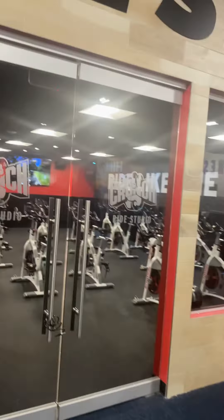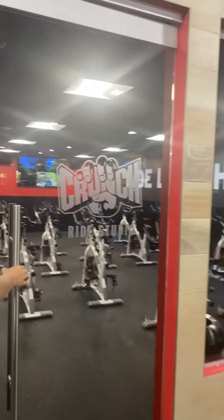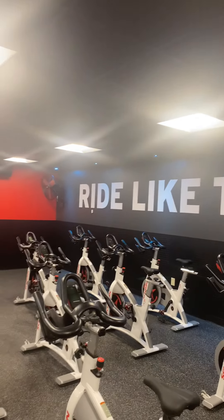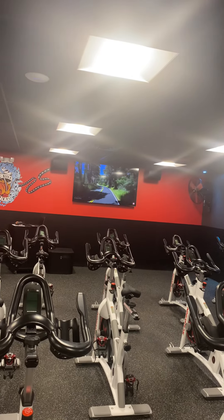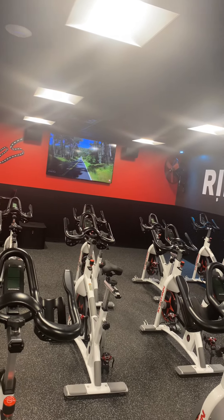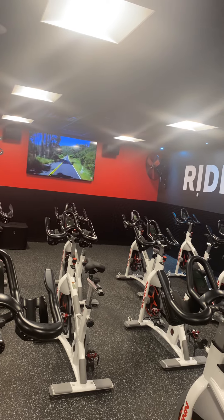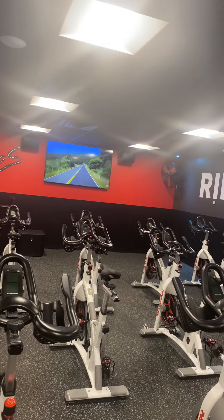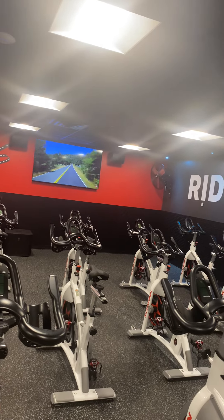Behind us here is the ride studio. We've got LED lights — we'll usually turn the lights off in here so it gives like an aesthetic light effect. With the TVs going, it feels like you're actually riding on that road. We have 45-minute classes or hour-long classes for the ride studio. We have a couple of different instructors — they're great. Shout out to Penny; she's cool, I've taken a lot of her classes, and she does yoga as well.